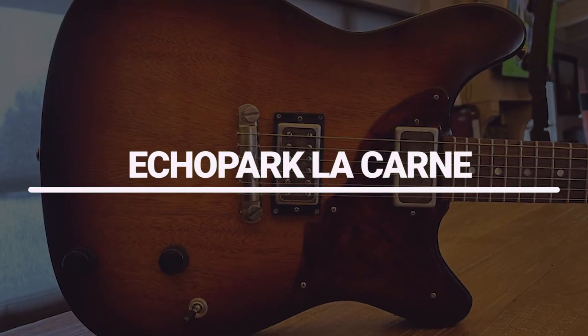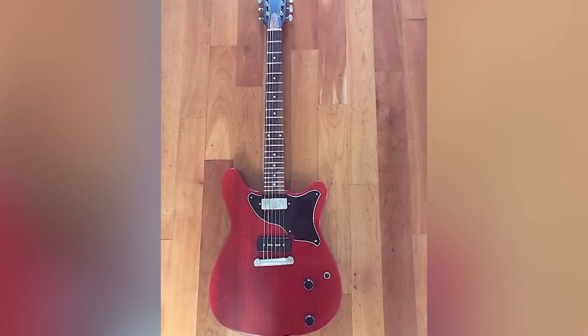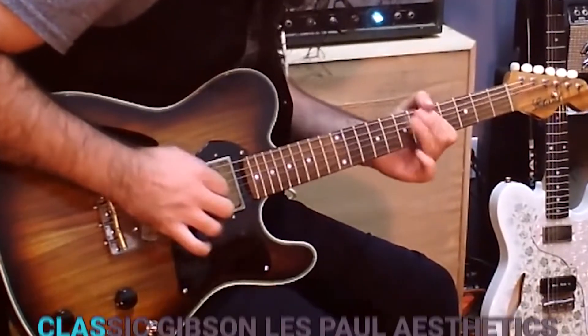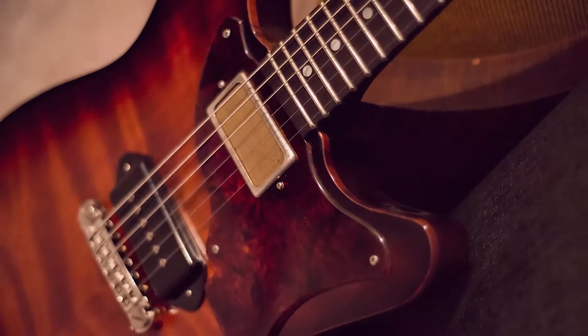Number 5: Echo Park Le Carne. Johnny Depp's Echo Park Le Carne guitar is one of the most iconic instruments in modern rock. Designed by luthier Dave Musselwhite, the Le Carne is a unique instrument that blends classic Gibson Les Paul aesthetics with modern design elements. It is one of the guitars that looks and sounds like no other.